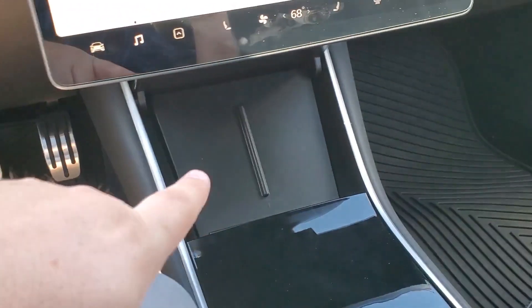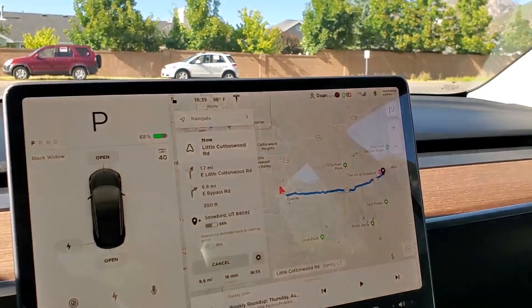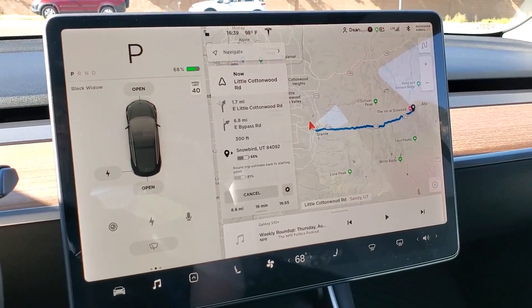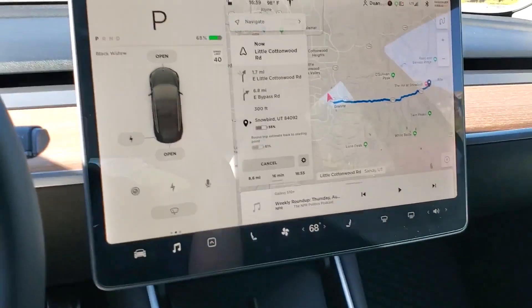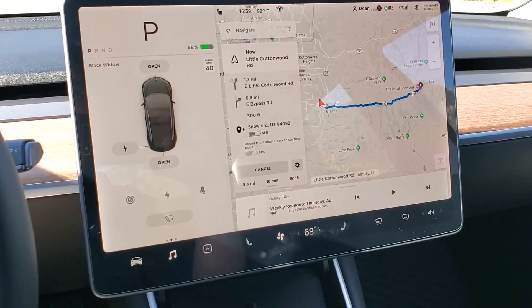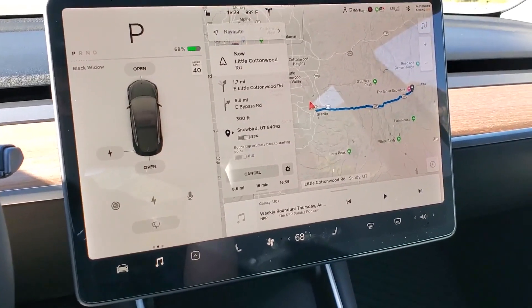I do have the wireless charging pad and I pretty much always have my phone on there wirelessly charging, and I'm always listening to some kind of music or in this case a podcast. Air conditioning on auto at 68 degrees — keeping all that the same. So let's see what we get.